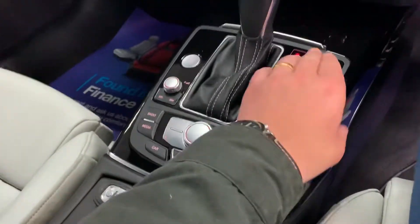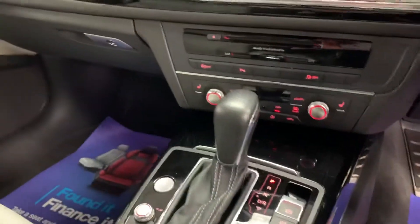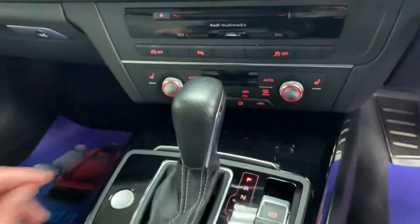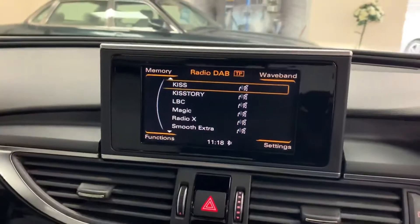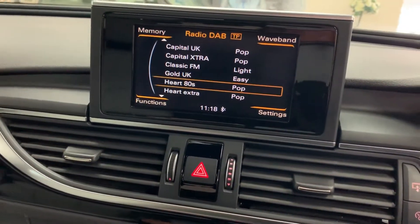Just start her up. It's got the piano black and the black trim. Heated seats. It's got satellite navigation, it's got the media, radio, and CD player.